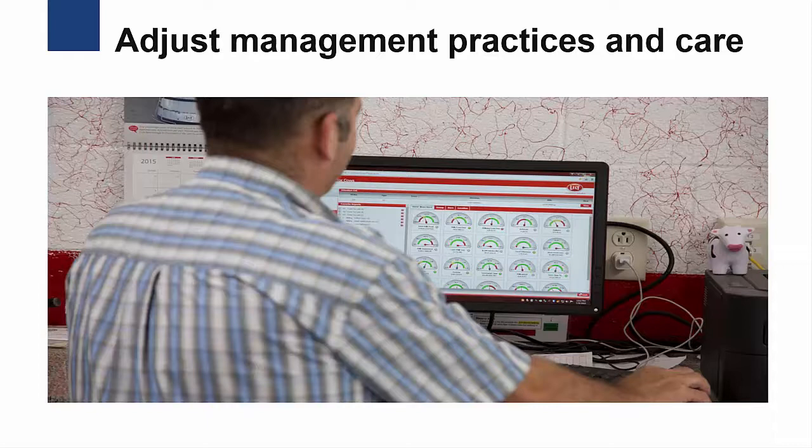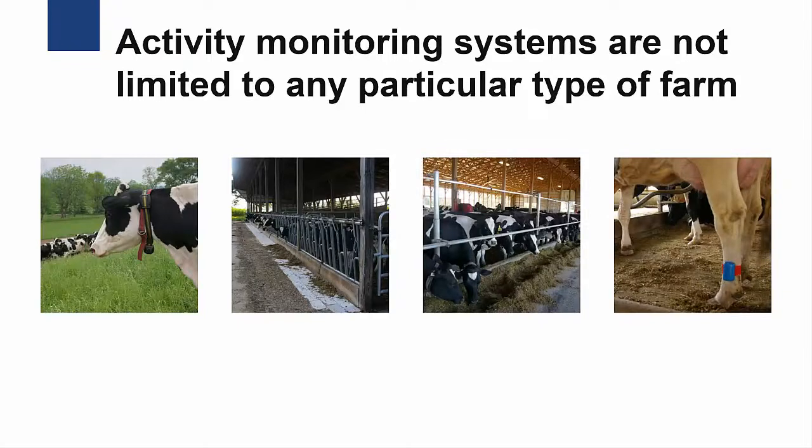The information from these systems can then enable the dairy farmer to adjust their management practices and care. Activity monitoring systems are not limited to any one particular type of farm. They can be used in any size dairy and management systems, from dairy farms with a 50-cow tie stall barn to 900-cow free stall barns and any size or type of management system in between.